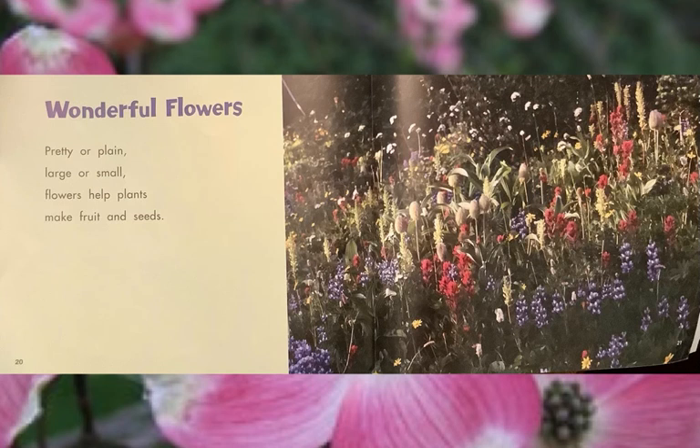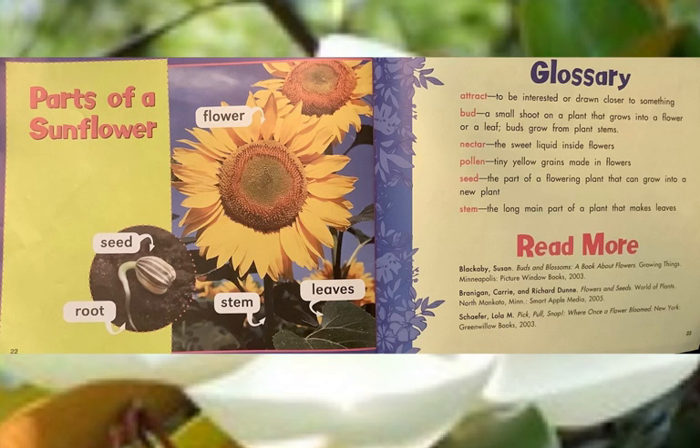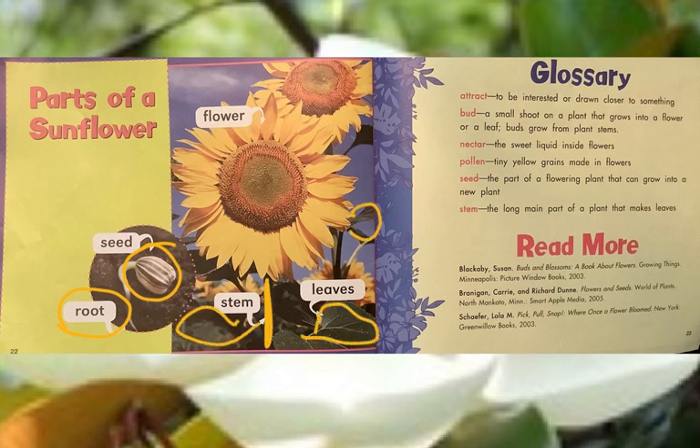Pretty or plain, large or small, flowers help plants make fruit and seeds. Do you remember when we looked at the table of contents at the beginning? We saw there was going to be a page about sunflowers — here's that page. Parts of a sunflower: the actual flower is the great big part that we recognize. The root and the seed grow in the ground. The stem or stalk is what holds up the flower, and the leaves are what are underneath the flower but attached to the stem. First, find the root and then the seed, which comes up with a stem and some leaves attached. And then there's the great, big, beautiful sunflower.